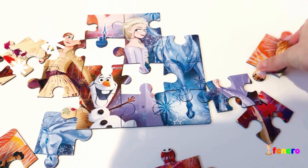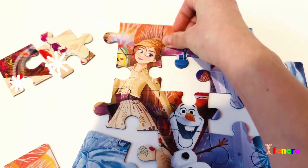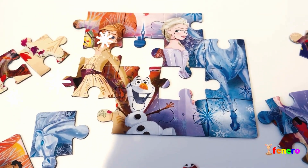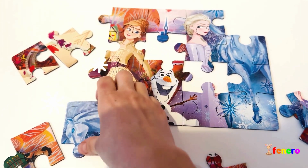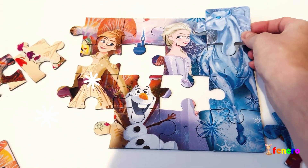You know her name! I think this one is her sister — do you know what her name is? Her name is Anna! We found her eyes and her hair. What else do we have to put here? I think this is a horse — a horse made of ice!